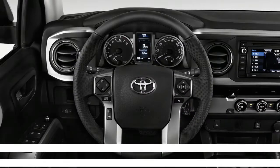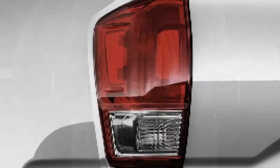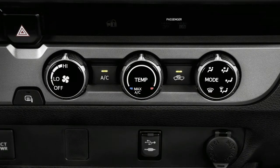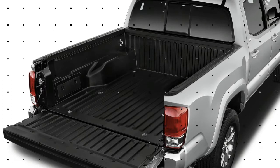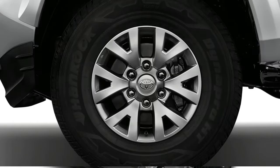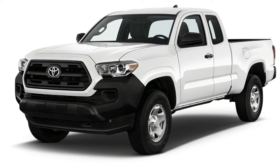The Tacoma is rated to tow up to 6,800 pounds or haul 1,620 pounds in the bed. Curiously, Toyota opted for rear drum brakes in the Tacoma, which they say are more dependable on trails and for off-roading. We're not so sure it wasn't a cost-cutting measure, but nonetheless braking performance is relatively unharmed.